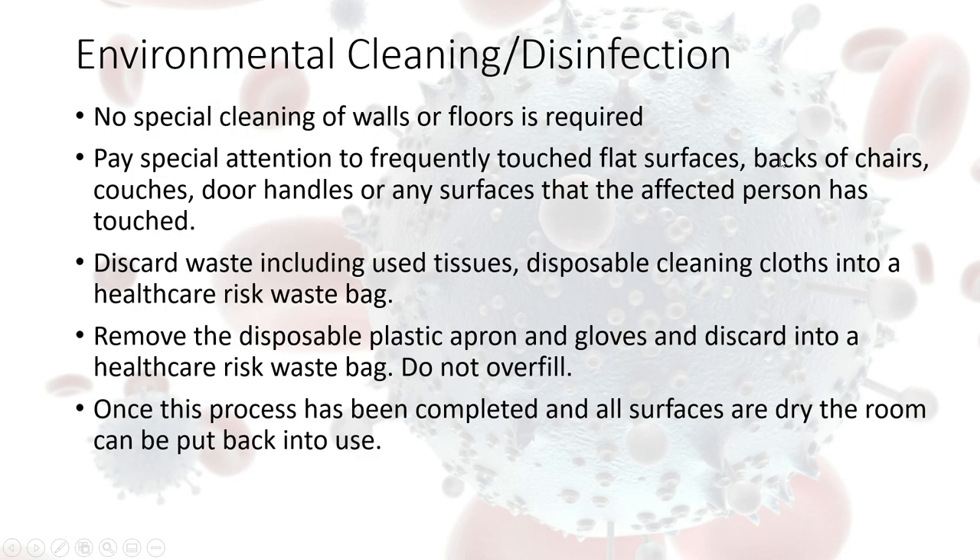Moving on, in relation to the day-to-day cleaning of the environment where you have a suspected or confirmed COVID-19 outbreak, there is no specific cleaning requirement for the walls or the floors — the usual practices are fine.